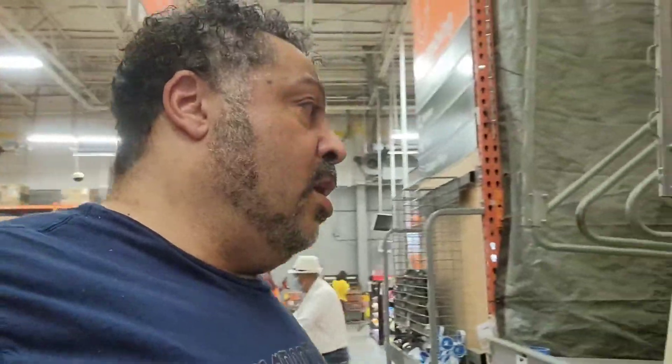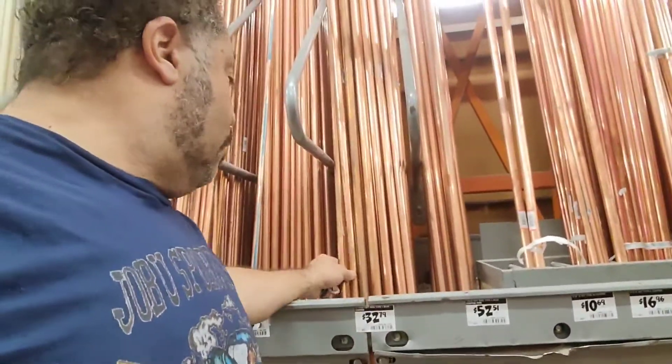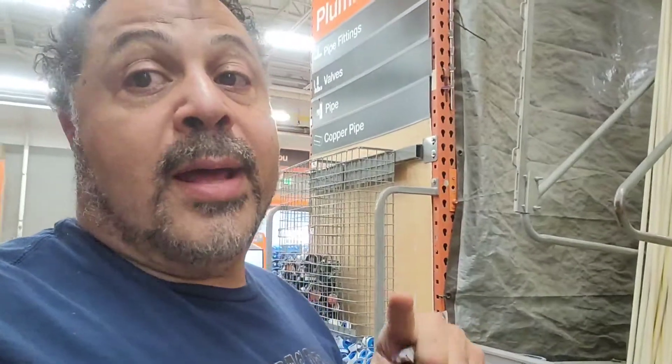The other problem is — and this is where it gets crazy — copper tubing. Copper tubing is outrageous. We're talking $32 right here for a Type L blue, 10-foot piece. There's a copper shortage in the world, those prices are going up, but there's a way around that.